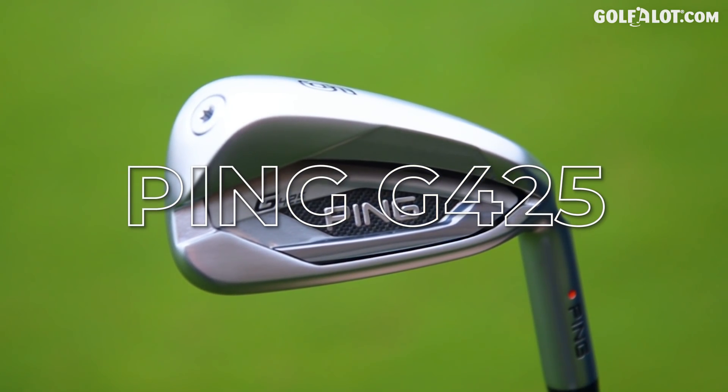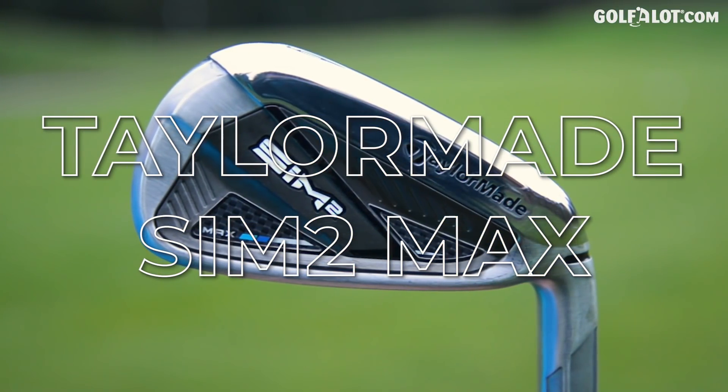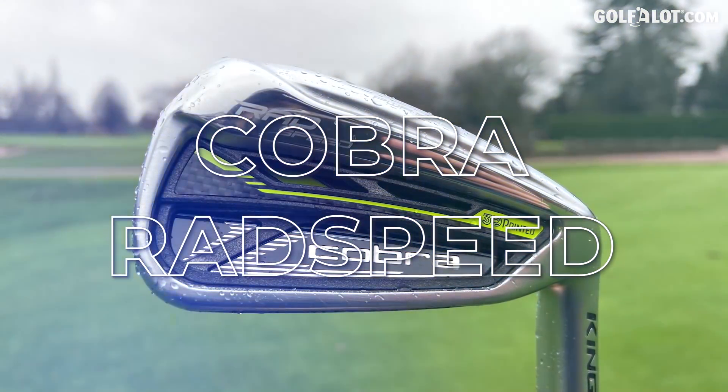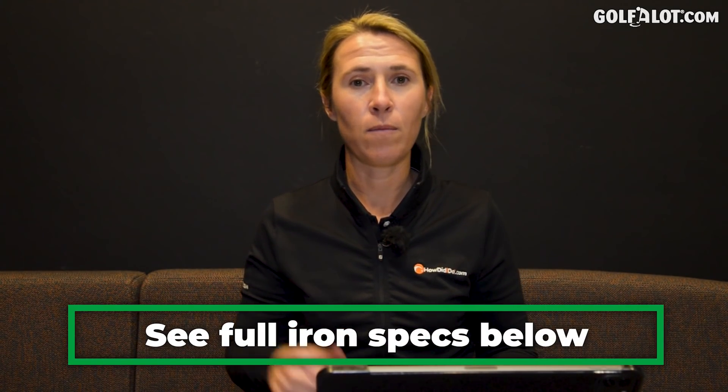So how am I going to review these irons? I've looked back at all my reviews over this past year — the iron had to be out in 2021 — and I've split them into categories: looks and feel, forgiveness, distance, and value for money. The six irons are: Ping G425, Callaway Apex DCB, Titleist T300s, TaylorMade SIM 2 Max, Cobra RADspeed, and TaylorMade P790. You can find all the specs in the comments below.